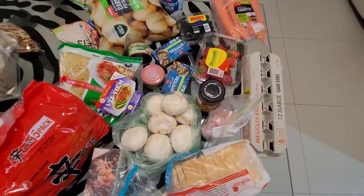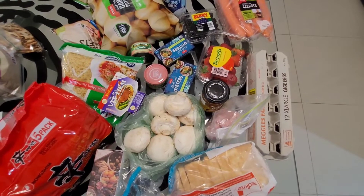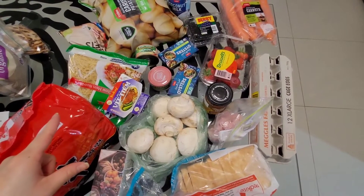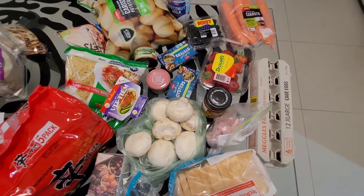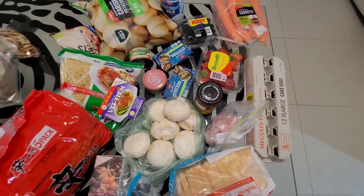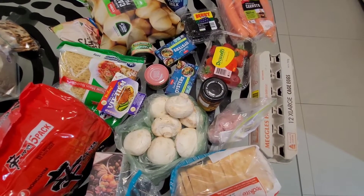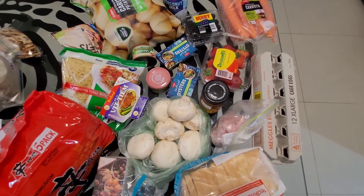I'll go through a rough meal plan with you guys. I plan on doing a vegetable stir fry with chow mein, adding in a little bit of pork mince. I'll also be doing a curry — I had half a jar of curry in the fridge, so I'm making a vegetarian curry to get my veggie intake in. Rice is a staple and I always have it in my pantry, so the curry will go with rice and the chow mein with veggies and pork mince.